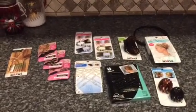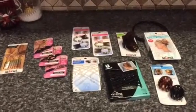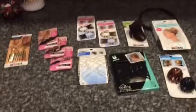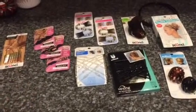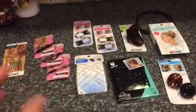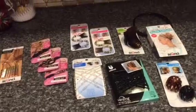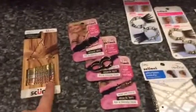Hi everybody, welcome back! I have some really great finds from the Dollar Tree I wanted to share with you — hopefully you guys can find these at your store as well. I did see some people had found them and I was so excited, I had been looking for them. So this is what I was able to get my hands on before the scrunchie products. Let's just get started!